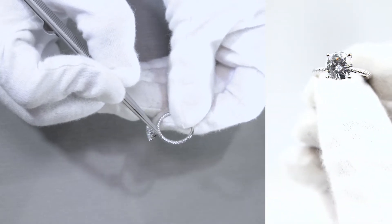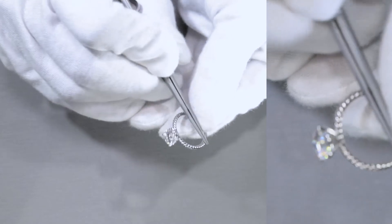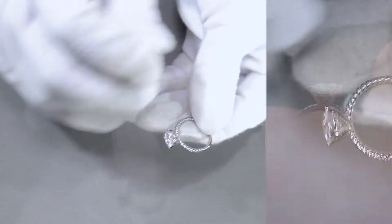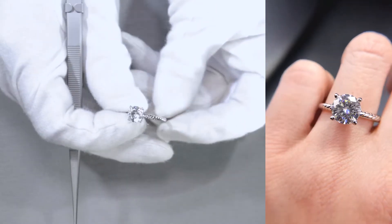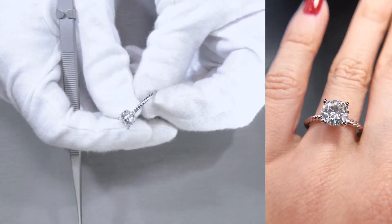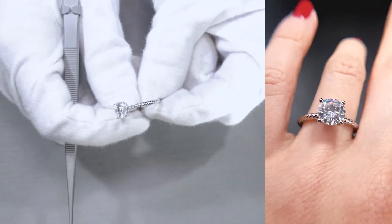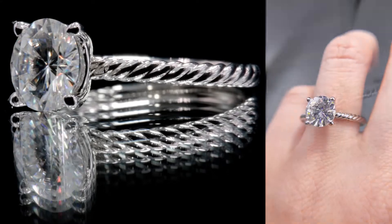Here's a rope-inspired band, or shank rather, as a half-eternity design as it ends halfway. It's a beautiful setting, especially if you want something simple and classic. It gives it a very nice metallic look with a different feel to it — a different touch rather, since it's obviously a rope designed ring.